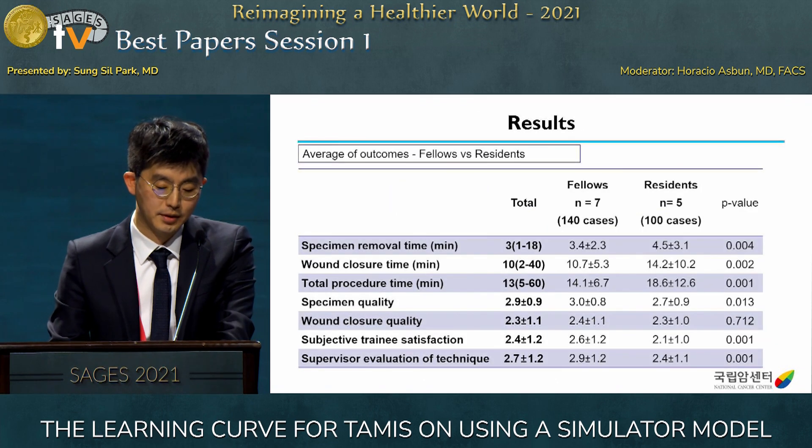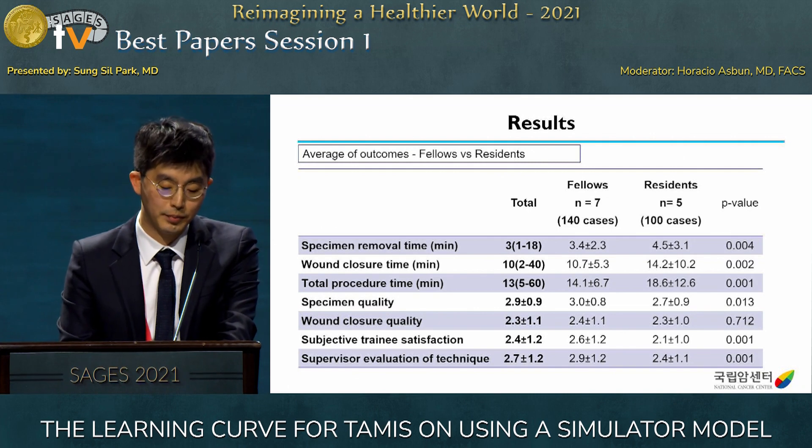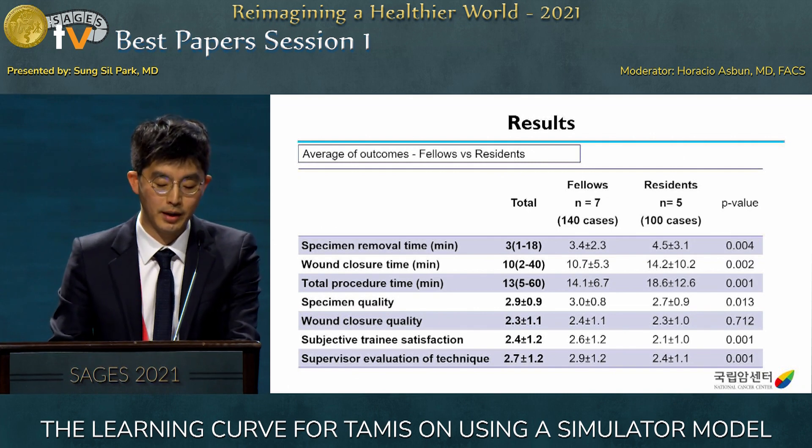Here are the average results. Total procedure time was 30 minutes on average. We compared records between fellows and residents. Procedure time was faster in fellows, and performance was also better in fellows.